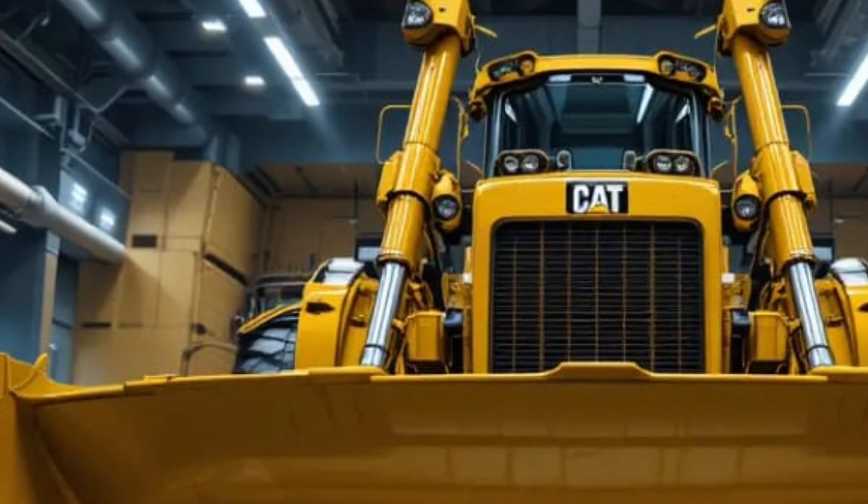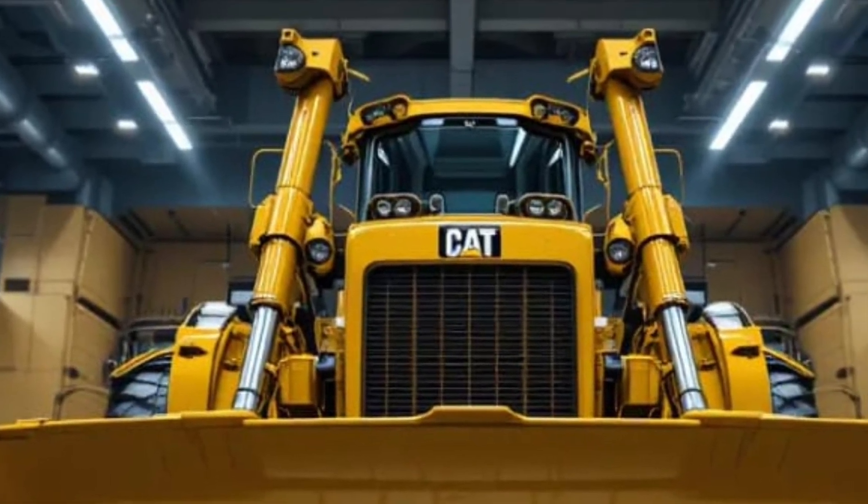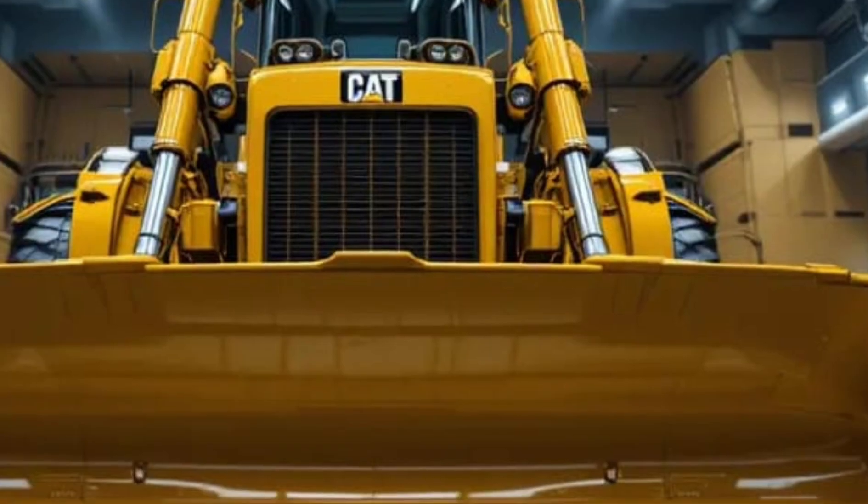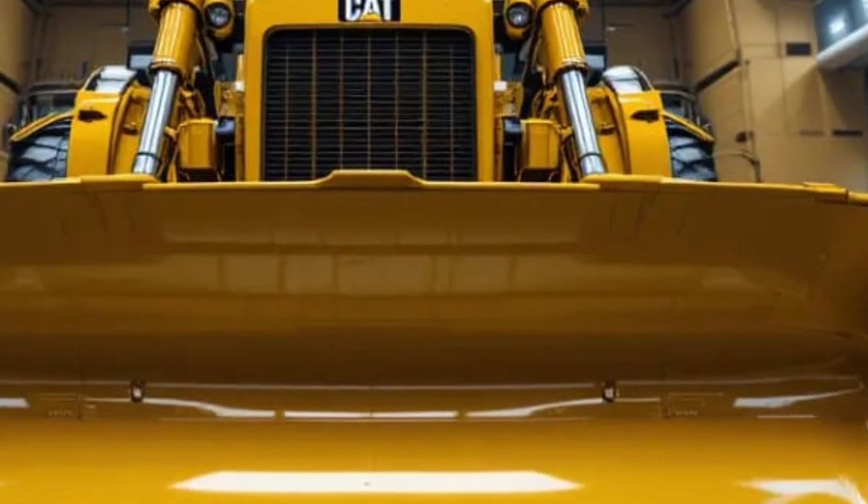Built with an emphasis on efficiency, it offers more power with reduced fuel consumption, ensuring that productivity is higher while operating costs are lower — a key demand in today's competitive environment.